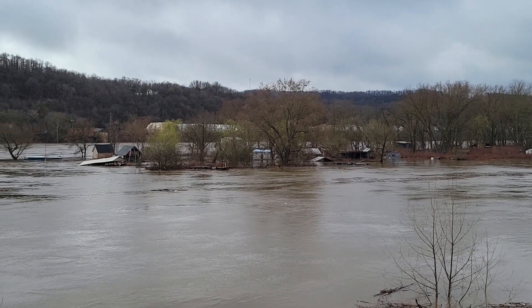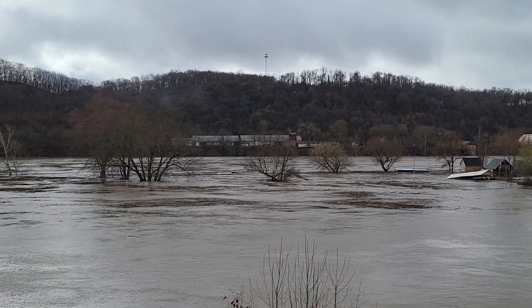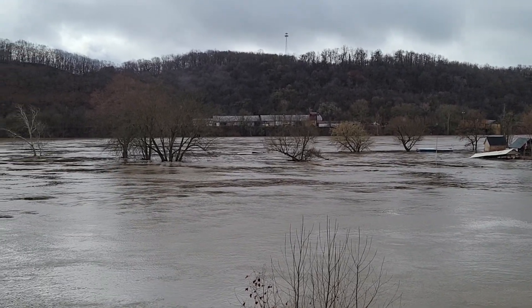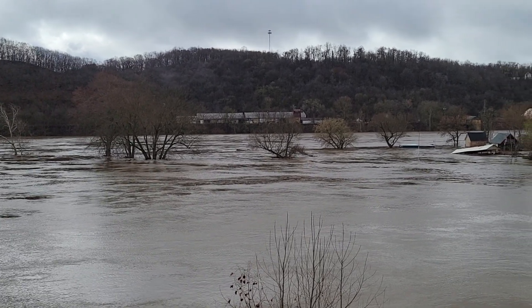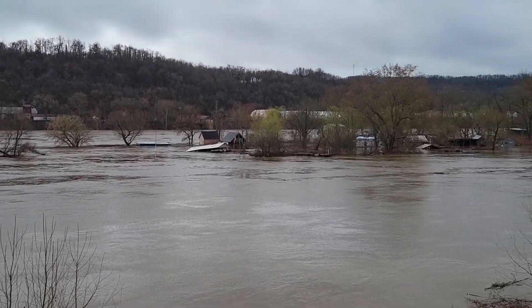Just large branches and miscellaneous garbage out there. On the other side you can see there's another big stick. No barges breaking loose, luckily. And boat docks — I did see a boat dock floating down yesterday.